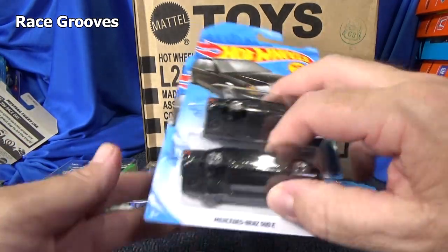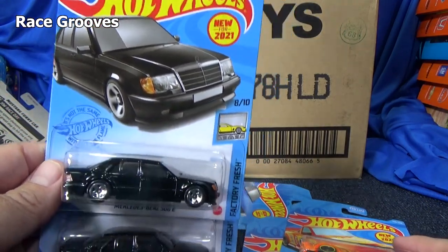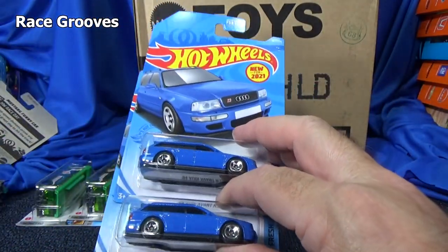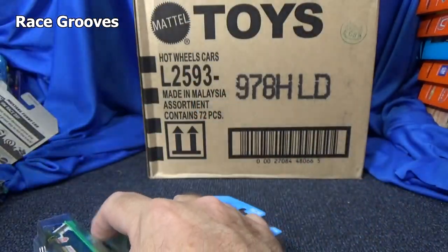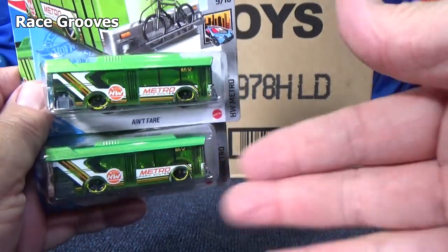So for the new models — new for 2021, two per case. I got two of this one. I don't know about the Mercedes-Benz — I don't know if it's new to this case. But those are the new models of the case.